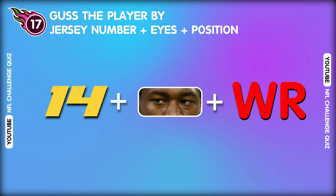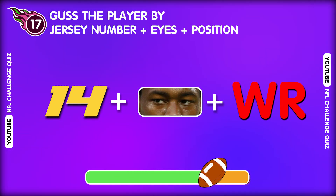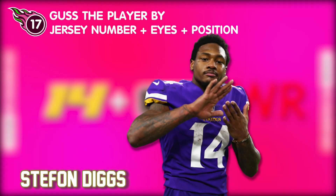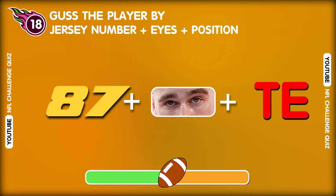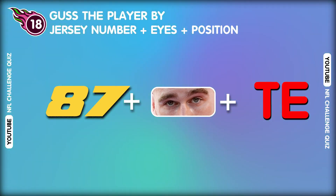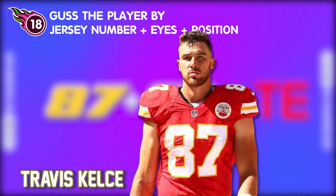Question seventeen. With a hint, do you recognize this player? Wow, that's good! It's Stefon Diggs! Question eighteen. Who comes after this player? Wow, wow! That's Travis Kelce!